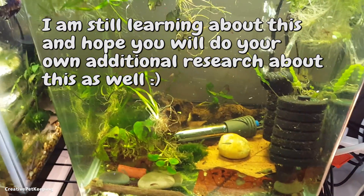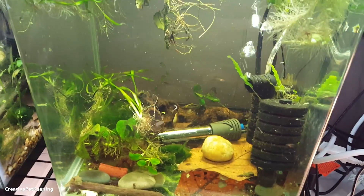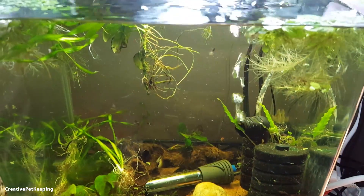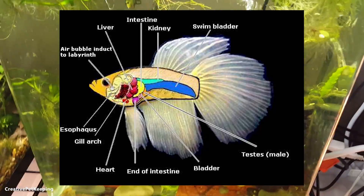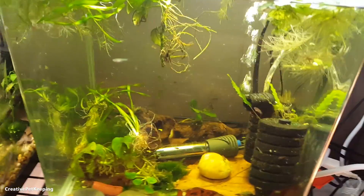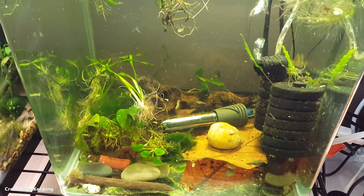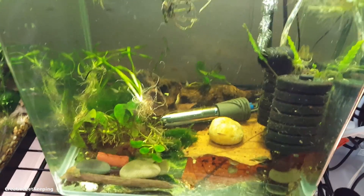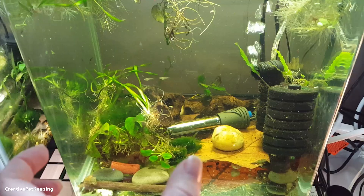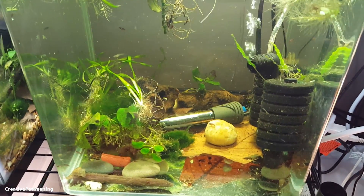Swim bladder disorder is when baby bettas eat food and if they are overfed or if they eat too much brine shrimp, their tummies get really big and they push on this organ called the swim bladder. The swim bladder controls if the fish is upright and how they swim up and down — it helps with their buoyancy. When the stomach is full it presses on the swim bladder, and the swim bladder, as it's developing in a baby fish, doesn't develop properly.